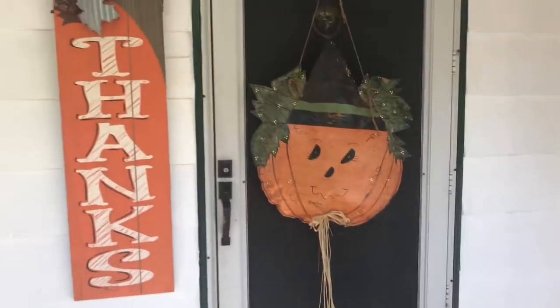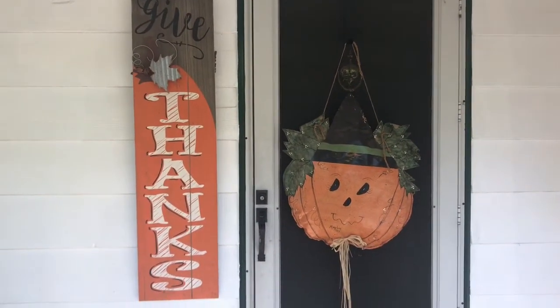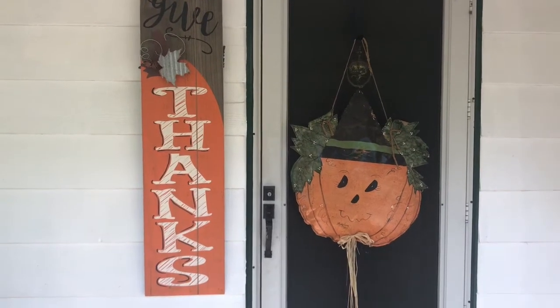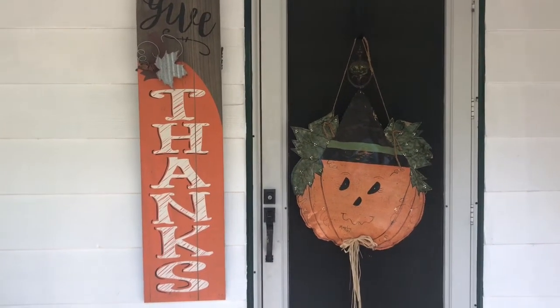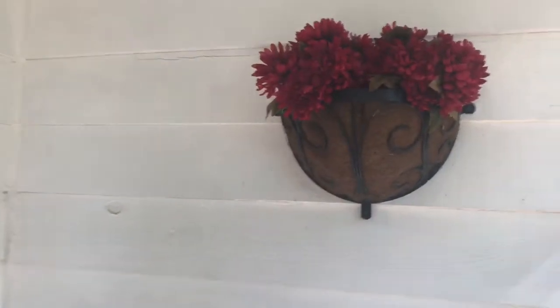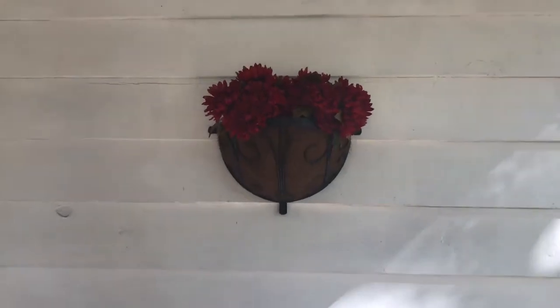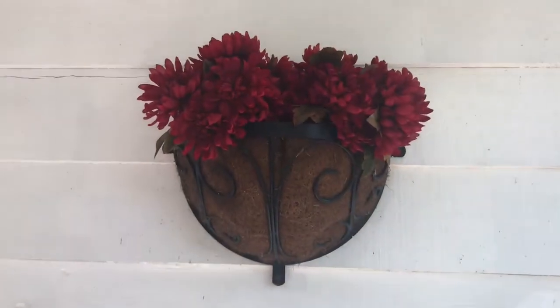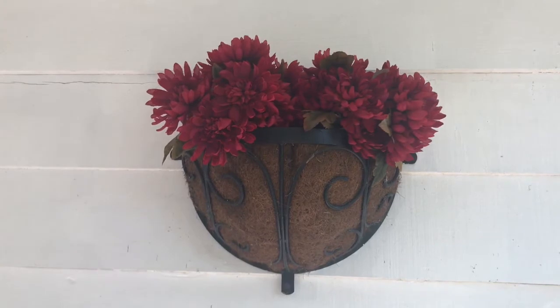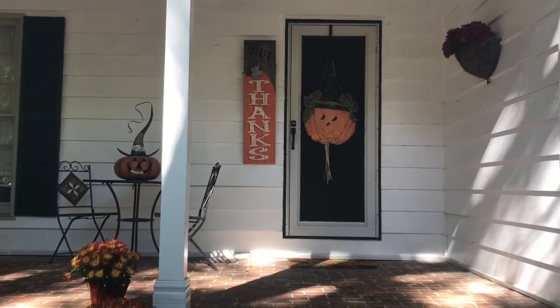As you walk to my front door, you see a Give Thanks sign on the left and then a pumpkin on the right. The sign came from Kirkland's, and the pumpkin actually came from a craft fair several years ago. On the side of my house, I have this little floral organizer — I usually keep fake flowers in it because it's very shaded — and I got these little mums at Joann's. Here's another look at my porch. I think it's so cute. My house sits up on a hill, and you can definitely see it as you drive by.